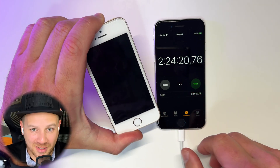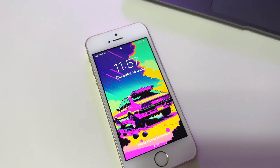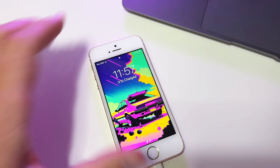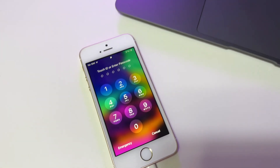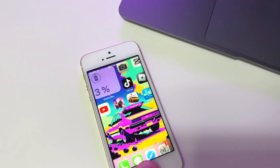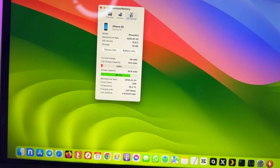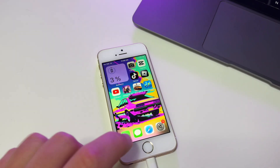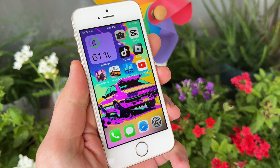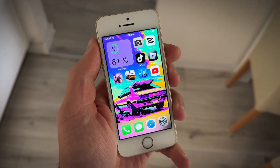I've never experienced anything like this before. I'm really confused about why the phone's battery readings are so wrong, so if you know what's causing this, let me know in the comments. 2 hours and 24 minutes is actually pretty good for such an old and small device, but just two days ago it only lasted 20 minutes. Anyway, I'm sending this phone back to Back Market — hopefully I can get my money back.